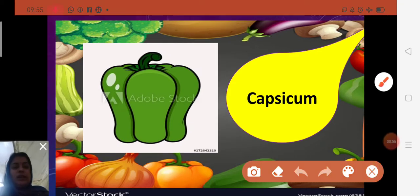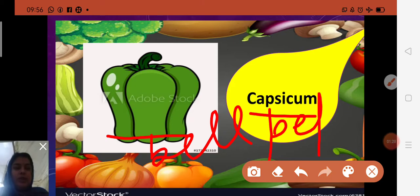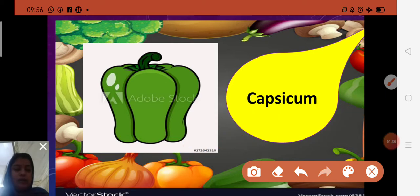You can see the picture of capsicum here. Spelling: C-A-P-S-I-C-U-M — capsicum. Capsicums are an excellent source of vitamin A and C. Red capsicum contains more vitamin C than green capsicum. Capsicums are also known as bell pepper — B-E-L-L P-E-P-P-E-R. They are usually green but can also be yellow, orange, or even purple.